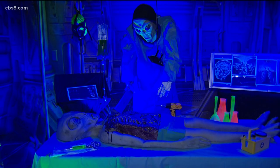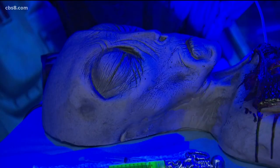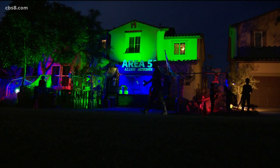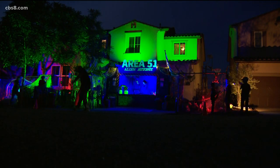Last year we did alien autopsy in the garage and we were able to shut the garage door, and we had a maze in the front yard. Obviously with COVID, this year we wanted to have everything out in the driveway and open to the public, and have it more be a drive-by or walk-by display.